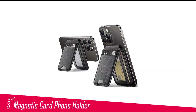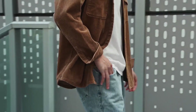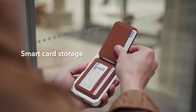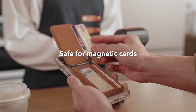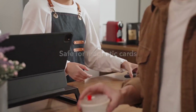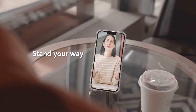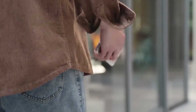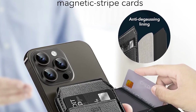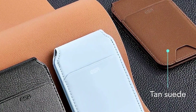Number 3 in my list is the ESR Magnetic Card Phone Holder. The ESR HaloLock Vegan Leather Phone Wallet Stand is a must-have for iPhone 14, 13, and 12 series users always on the go. With its 20% stronger magnetic lock, your wallet stand stays securely attached. The adjustable stand allows portrait or landscape mode at any angle between 15 and 160 degrees. The smart card storage features three individual card slots and a clear window for easy access. The metallic mesh lining provides degauss protection, preventing demagnetization, while the high-quality vegan leather gives a classic, premium feel.